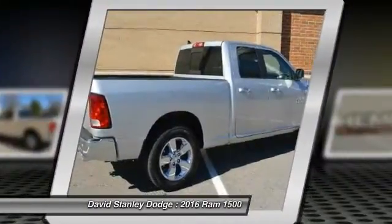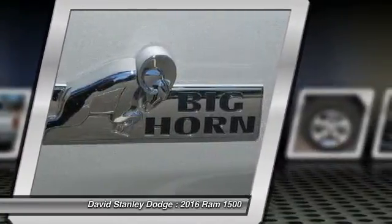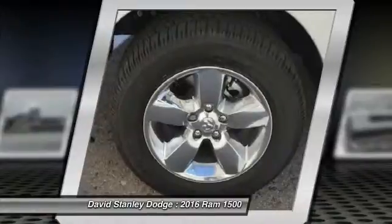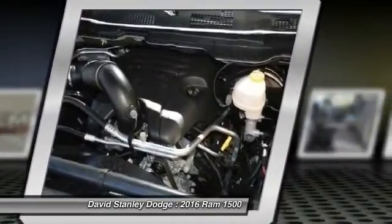Tow hitch, traction control, leather-wrapped steering wheel, dual airbags, front air conditioning, power steering, four-wheel disc brakes, aluminum wheels, auto-dimming rear-view mirror, center armrest.